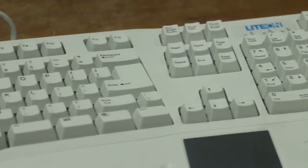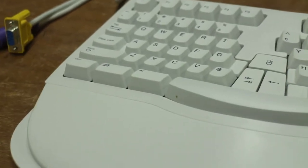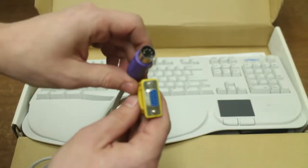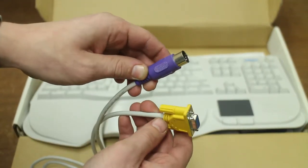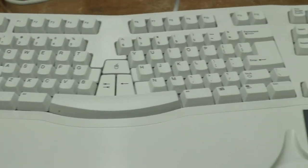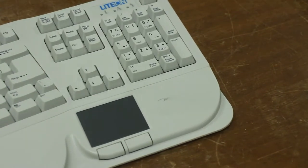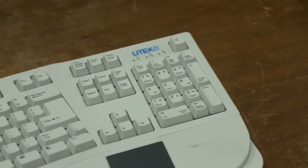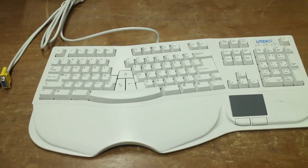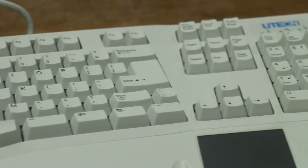I could find almost nothing about this keyboard whatsoever. I could find out it was made by LightOn and it was called a Magic Touch. Most of them had PS2 connectors — this one doesn't, it has a 5-pin DIN. And most of them didn't have that mouse trackpad on the right-hand side. I have no idea what it was worth because I could not find any comparable comps on eBay or Amazon. The closest thing I found for sale was the one without the trackpad, ringing anywhere from $40 to $50.